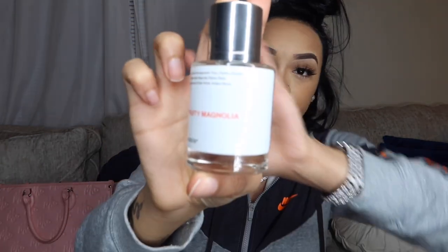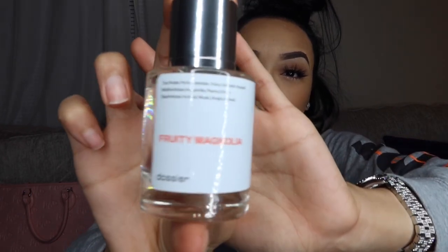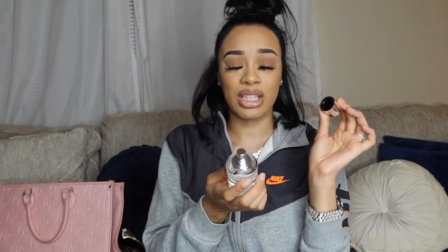First we're going with the Fruity Magnolia — this is what the packaging looks like. One thing I really love about them is that their tops are magnetic, which is super cute. So this is the Fruity Magnolia and it's inspired by the Versace Bright Crystal. I actually have the Versace Bright Crystal, and this smells literally exactly like it. It's so light.